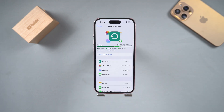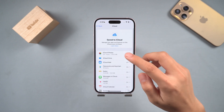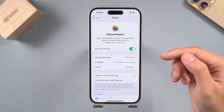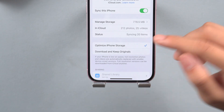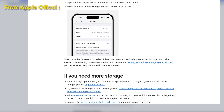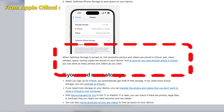Under the condition that iCloud space is sufficient, we return to the iCloud page and click on the Photos option. Here, we need to turn on the Sync this iPhone function. And then, the key point is you can see the option to optimize iPhone storage below. Turn it on. In this way, the original image will be saved in iCloud, and only the small image preview will be kept on iPhone, which can greatly save space on your iPhone.